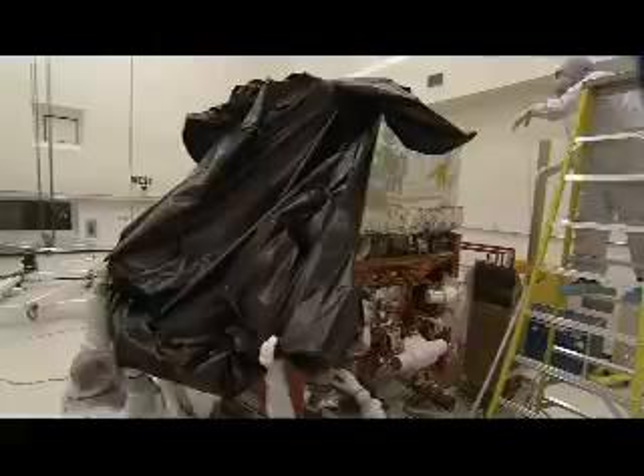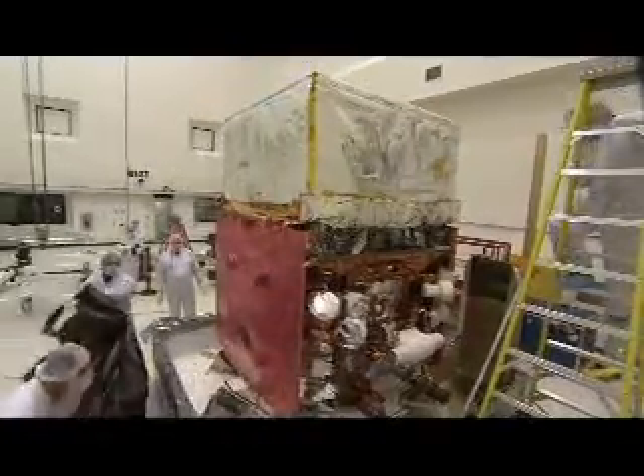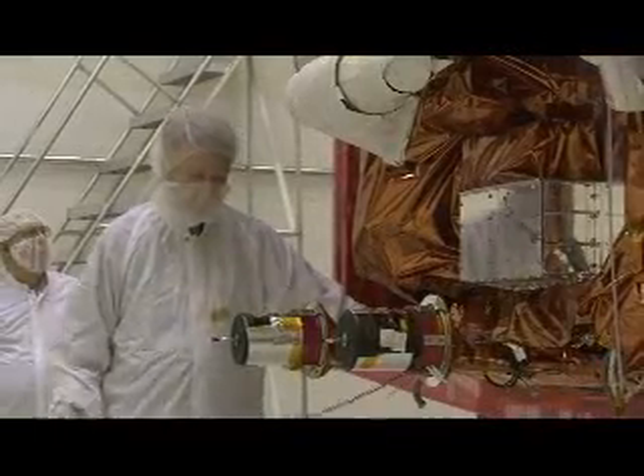Hi, I'm Bruce Reed, Mission Manager for the Launch Services Program here at Kennedy Space Center. It's my job to act as the primary coordinator between the spacecraft and the rocket that will carry it to space. The GLAST spacecraft was built and tested for NASA by General Dynamics in Arizona. The spacecraft was then transported across country where it received additional testing at the Naval Research Laboratory in Washington.